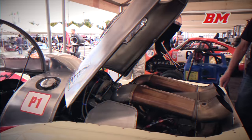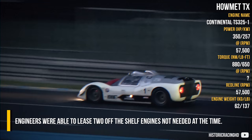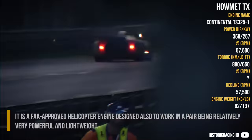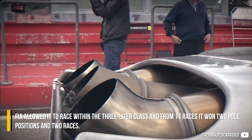One racing turbine car used a Continental T-65T-1 engine, also known as the TS-325-1. They were able to lease two of these engines off the shelf as they were not needed at the time. It is a FAA-approved helicopter engine designed to work in a pair, being relatively powerful and lightweight. There was no conventional gearbox due to a wide usable rev range — only a modular rear-wheel differential for a simple final drive change according to a specific circuit's layout. The FAA allowed it to race within the 3.0L class and from 11 races, it won two pole positions and two races.